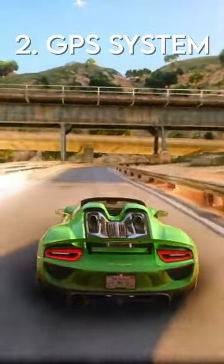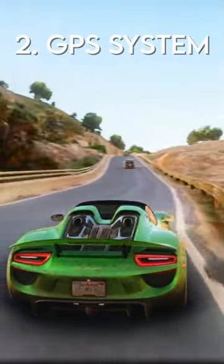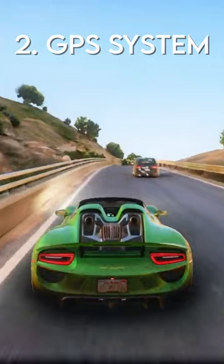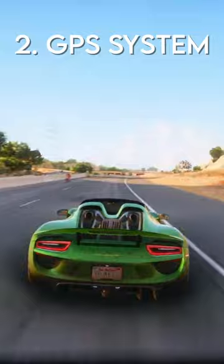Number two, a functional GPS system. One of the leaks actually showed an in-built GPS in one of the car's interiors. Not only is this an incredible attention to detail, but also a clever way to minimize the need for a constant minimap.